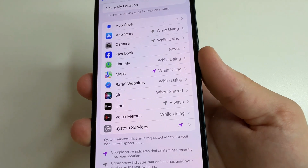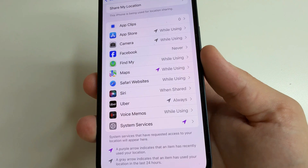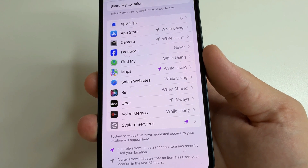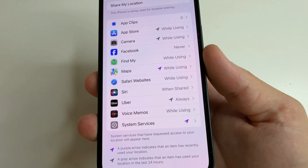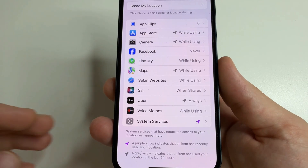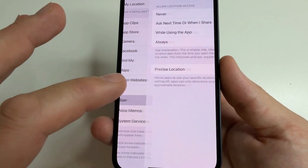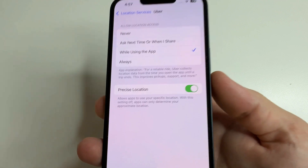First, this is not good because some applications can track you. Second, it drains the battery a lot because GPS and other services are used all the time to determine the location. So if you see some application here which always uses your location, tap on this app and select 'While Using the App.'